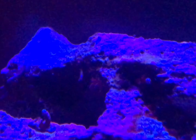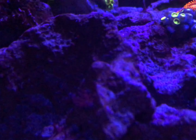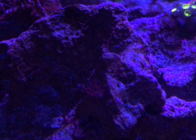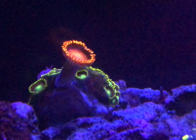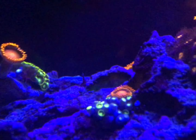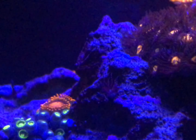Moving on up, I got a tiny one right here at the top of the rock. Moving on up, I got one on the back glass above my GSP — tiny little guy. Moving on over, I got one here where I removed a frag. He's also really tiny. I got one here at the front of this rock. Another one right in the middle of this zoa frag. And I just noticed another one right here between these two zoa frags as well.